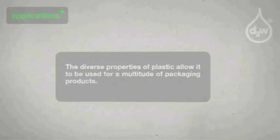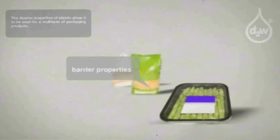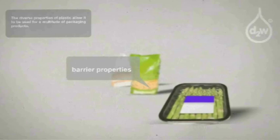The diverse properties of plastic allow it to be used in a multitude of packaging products. Heat sealable — rapid wrapping machines rely on heat sealing. Food safe — plastic is aseptic and direct food contact is not a problem. Printability — point of sale performance is brilliant with excellent print qualities. Barrier — odors and freshness can be contained, moisture kept out.